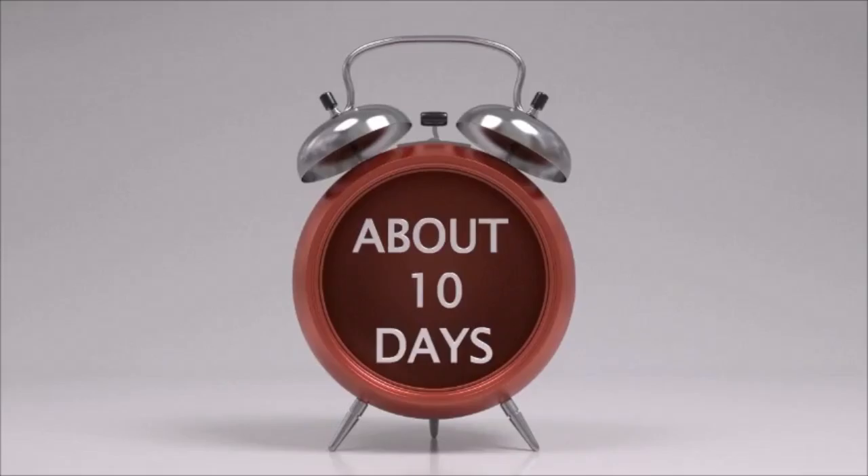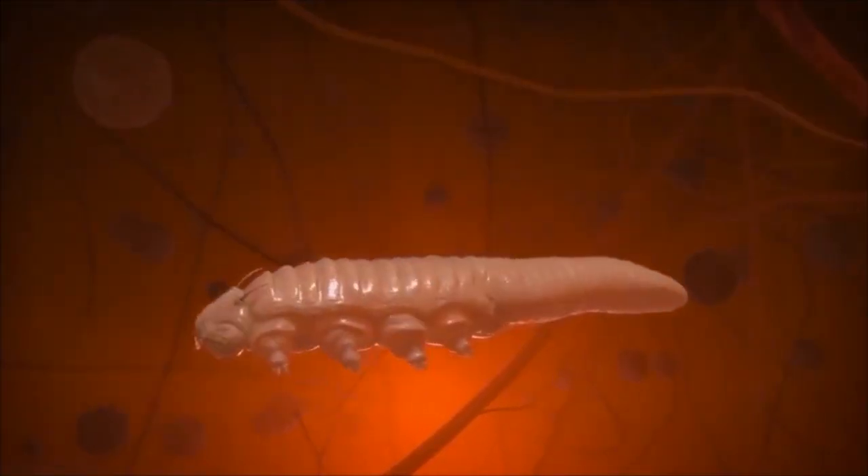About 10 days later, eggs will turn into adult Demodex that live for about 4 to 12 weeks.